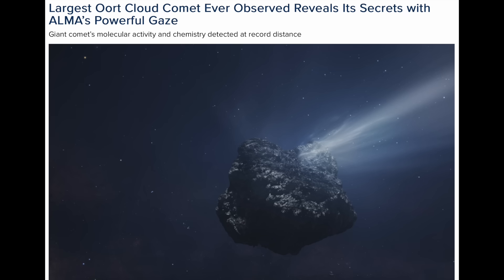Speaking of what's up there — out near Neptune, the largest Oort Cloud comet ever has been scoped. Not only is it very cool that they were able to spot heavy molecules spraying from the comet, but this thing is 85 miles across — by far the biggest they have seen out there.